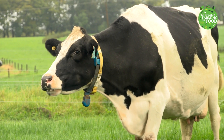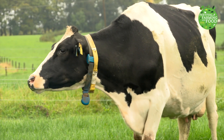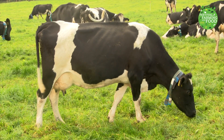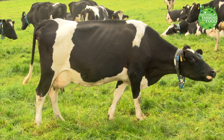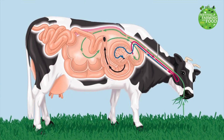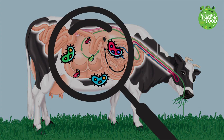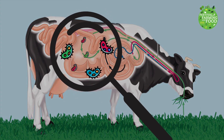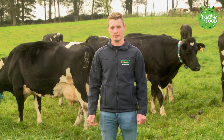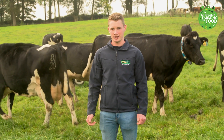She chews it more and makes it into even smaller pieces before swallowing it. Cows and humans have very different stomachs. A cow has four parts in her stomach, which allows her to digest grass to give her energy. One of the parts is called the rumen. The rumen is very big, which means grass can stay there for a long time. In the rumen there are lots of good bacteria that help break down the grass, giving the cow a lot of energy. Our stomachs don't have these bacteria.